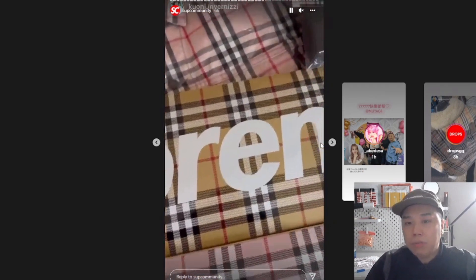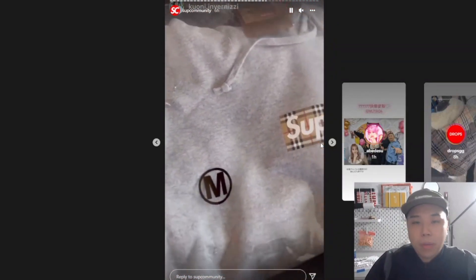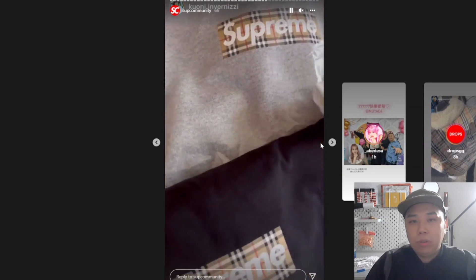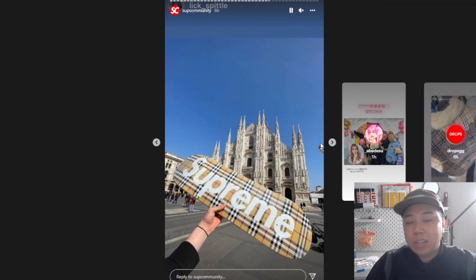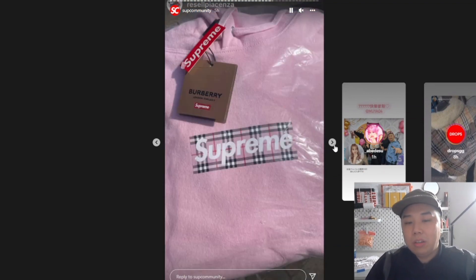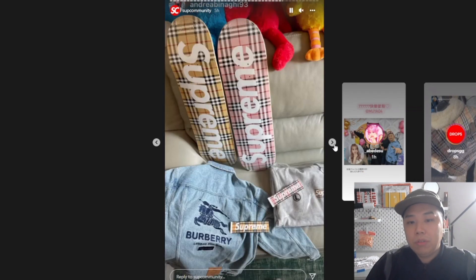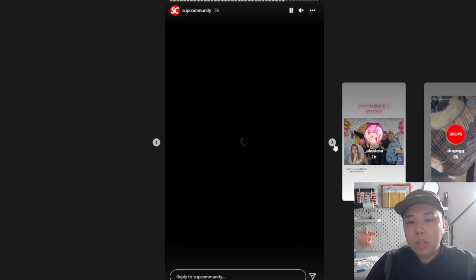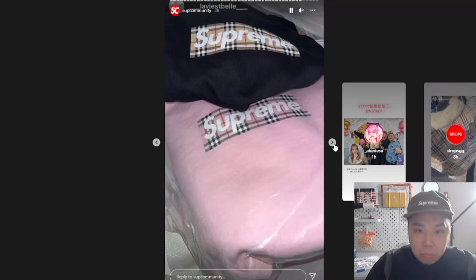I'm going to be doing another video on Saturday — I'll be heading to the Supreme store just to pick up anything left over from week one or two, a quick visit. And hopefully I can get some stickers if there are any left. I'll probably buy some Burberry stickers. And I'm going to be posting another video on Sunday for the store visit on Saturday, see what I managed to pick up.